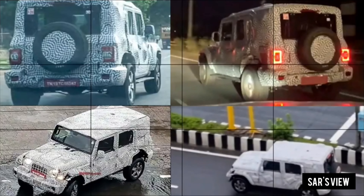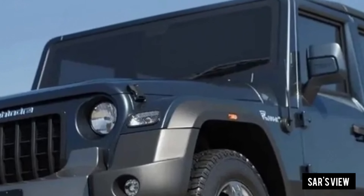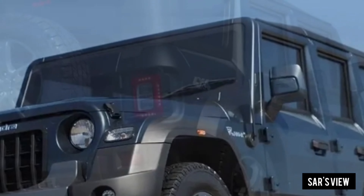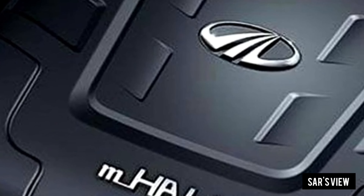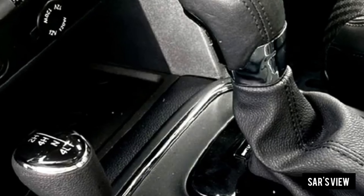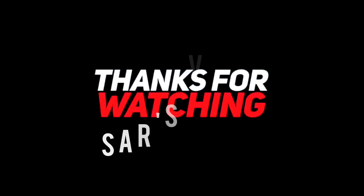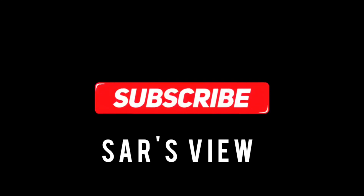The boot capacity is 350 to 420 liters. You can also look at various features. We don't know of any upgrades in Mahindra Thar yet. This is the price range in Mahindra Thar — there are only two door options in the top trim.